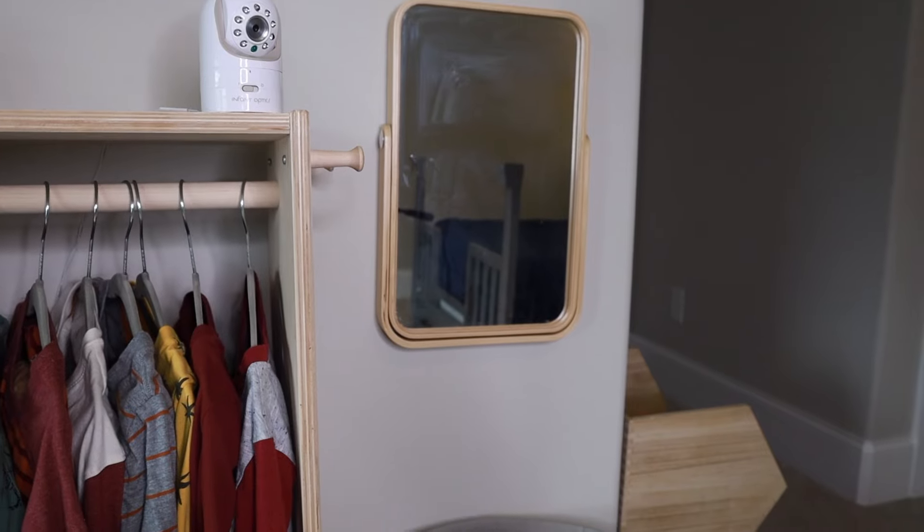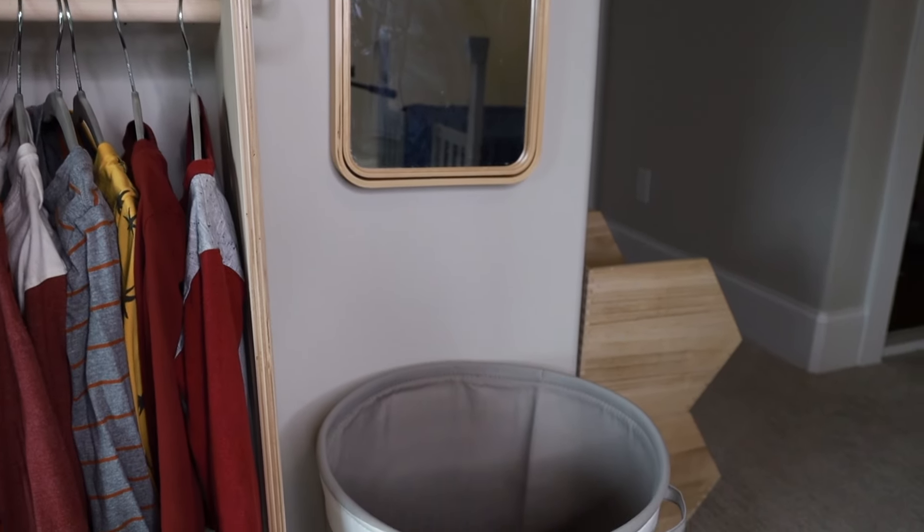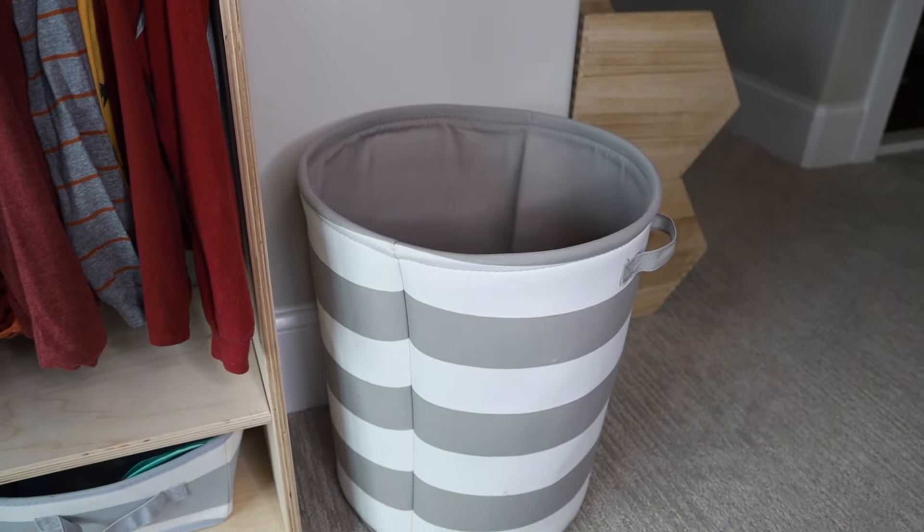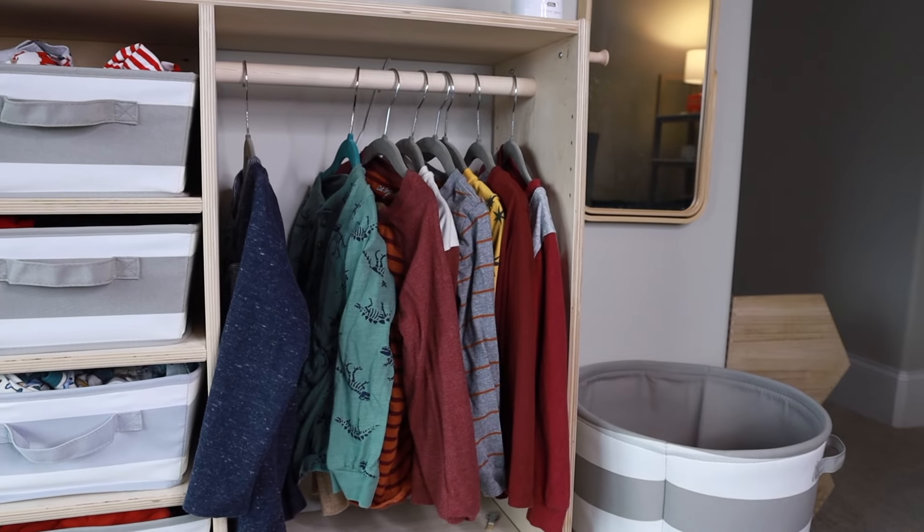Just like with my three-year-old, I hang up my five-year-old's clothes in the wardrobe, and the drawers are where we keep his socks, underwear, and pajamas so he can access them himself. Next to the wardrobe I have his dirty clothes basket so he can put his own clothes in when he's getting changed, and we also have a mirror here at his height so he can see himself.